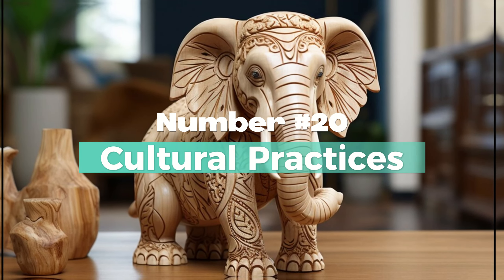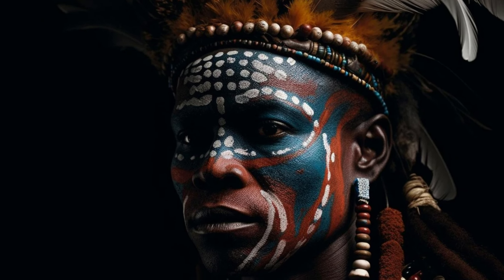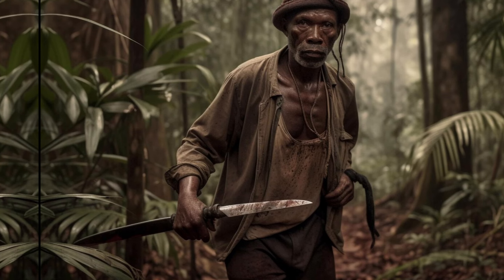Number 20: Cultural Practices. In some African cultures, elephant hunting historically held ceremonial significance and was reserved for skilled hunters. However, modern conservation efforts have largely ended this practice.